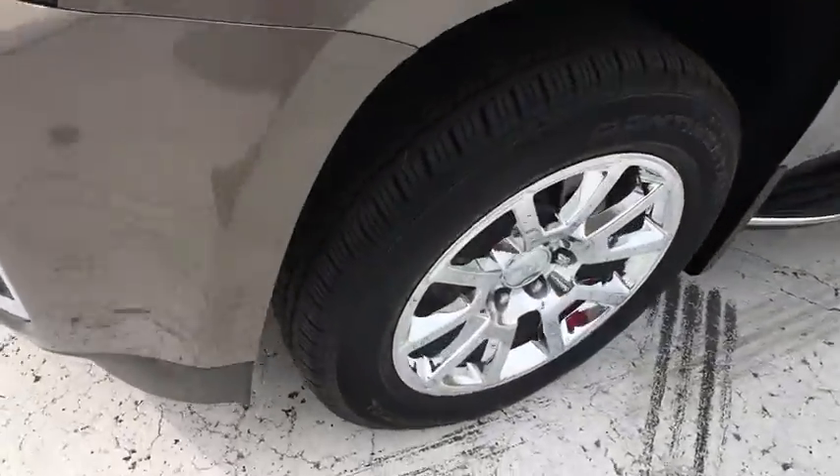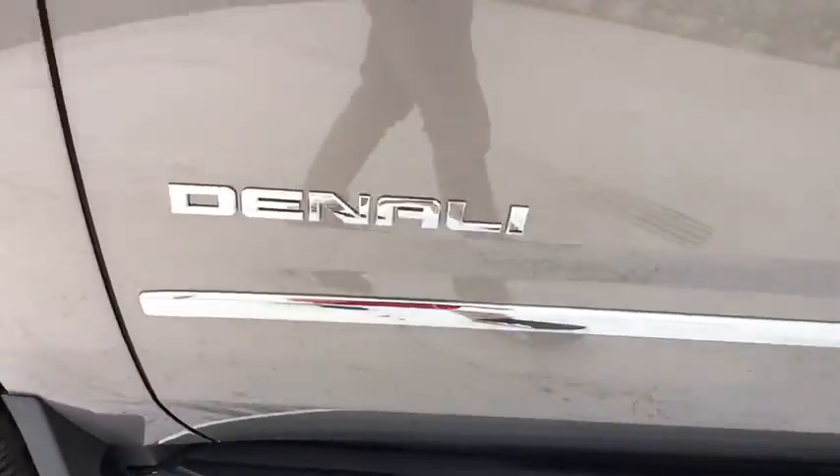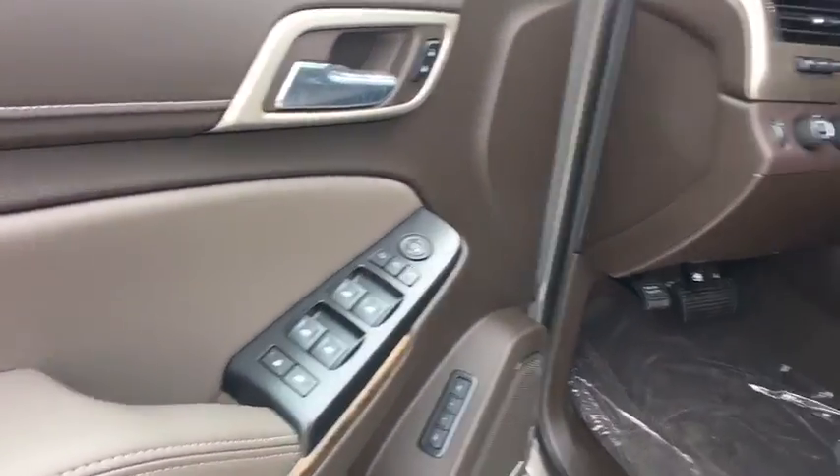Leather-wrapped steering wheel, adjustable steering wheel, driver lumbar, power steering, front floor mats, ABS four-wheel, four-wheel disc brakes, cruise control, auto-off headlights, premium sound system.